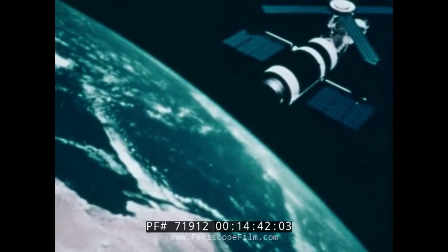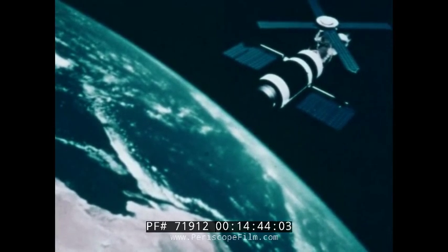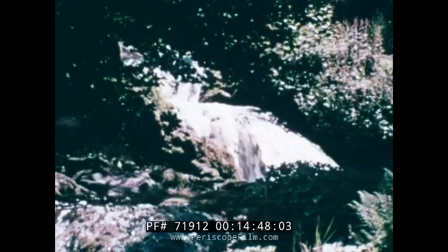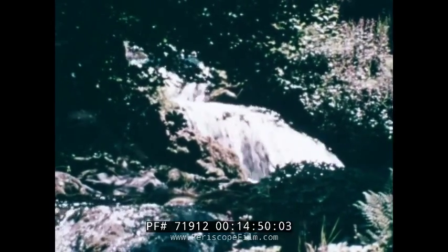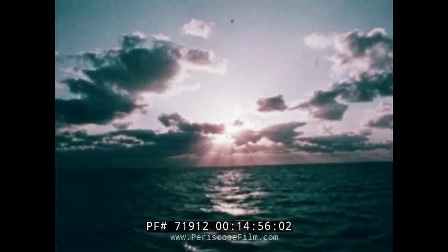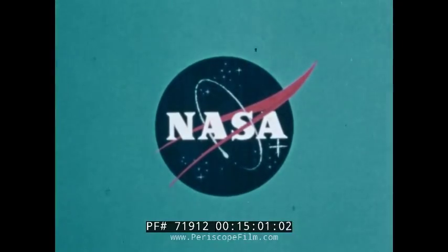Skylab, this country's first space station, is nearly ready. From studies of the sun to earth observations, its experiments will eventually contribute to improving life on our planet. This special report was brought to you by NASA, the National Aeronautics and Space Administration.